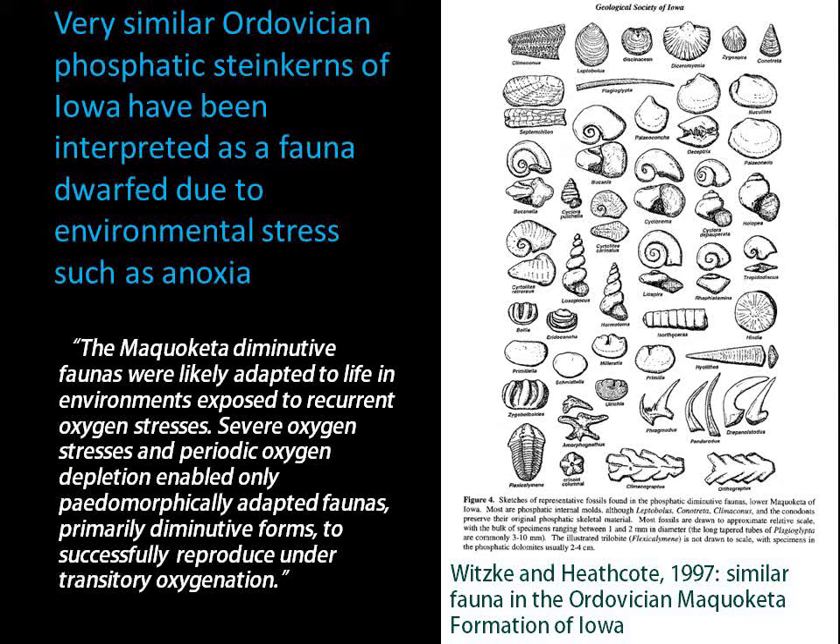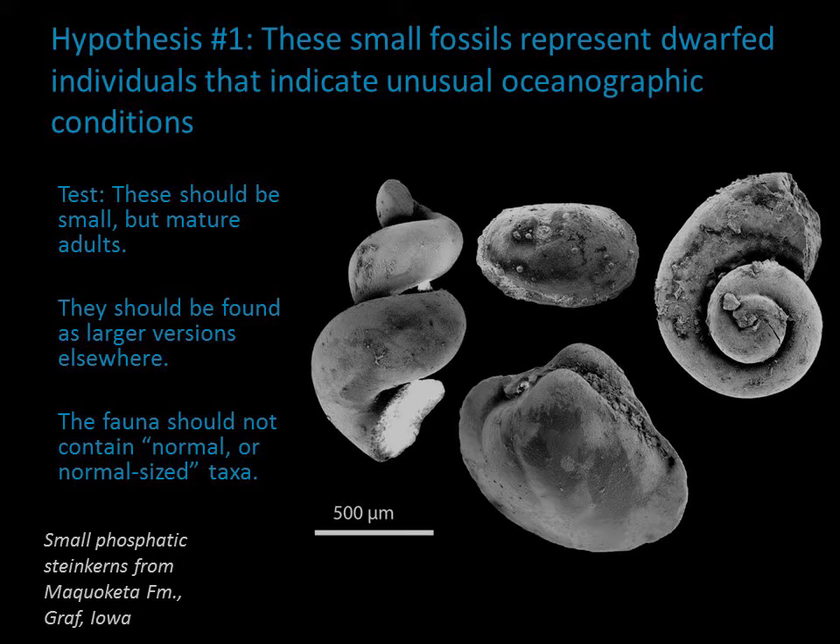Ordovician rocks of approximately the same age in Iowa also yield very similar fossils. The tiny size of these fossils has been interpreted as an indication that something unusual was happening in the ocean at the time. The hypothesis is that a lack of oxygen would stunt the animals and keep them really small. Pedomorphosis is a scientific term for when adults retain aspects of their juvenile stages. This is our first hypothesis: that the small fossils represent dwarfed individuals stressed by unusual oceanographic conditions.